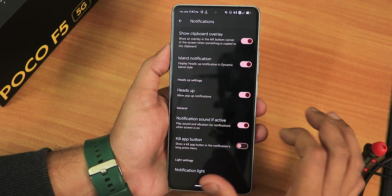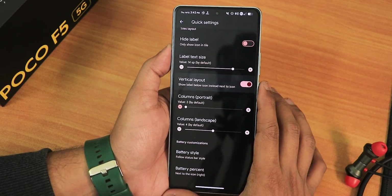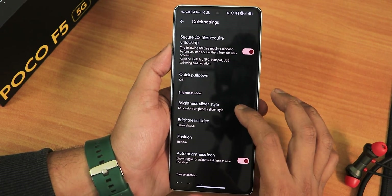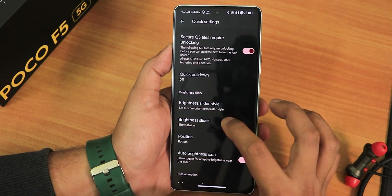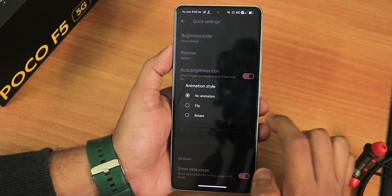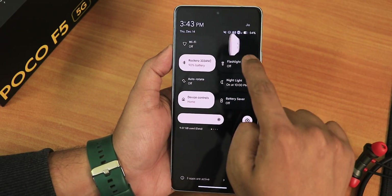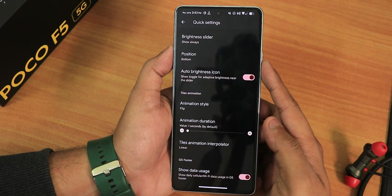We have notification sound if active and the normal notification light. In quick settings, we have level, text size, vertical layout, battery style, secure quick setting tiles requiring unlocking, quick pull down, and brightness slider customization. You can change the brightness slider position — set to show always at the bottom. We have auto brightness and animation styles. There's also show data usage in the quick settings panel. The tile toggle animation looks really cool — a nice style for turning tiles on or off.